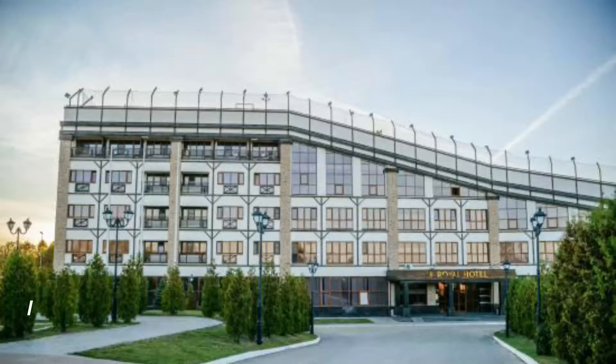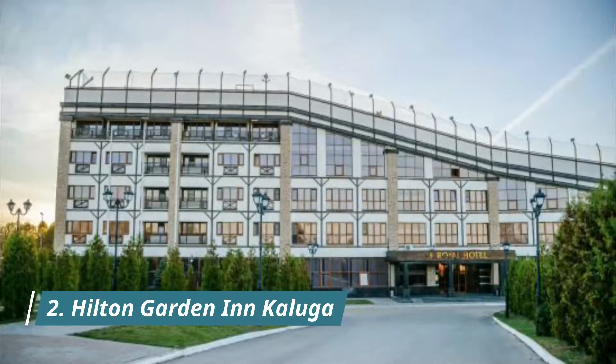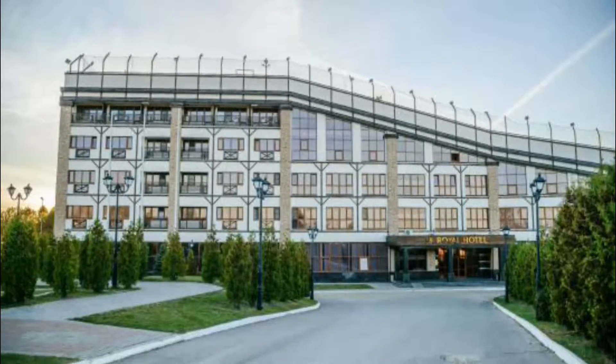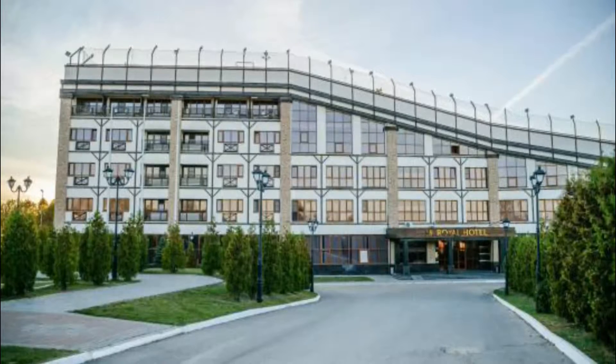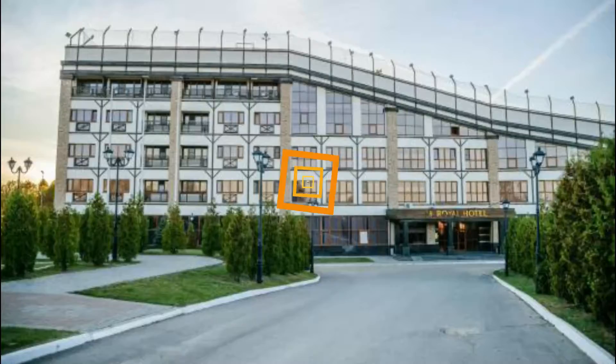Number two: Hilton Garden Inn Kaluga. Hilton Garden Inn Kaluga is located in Kaluga. Free Wi-Fi access is available. Each room provides a flat screen TV and air conditioning. Very comfortable beds, spacious room, friendly staff.